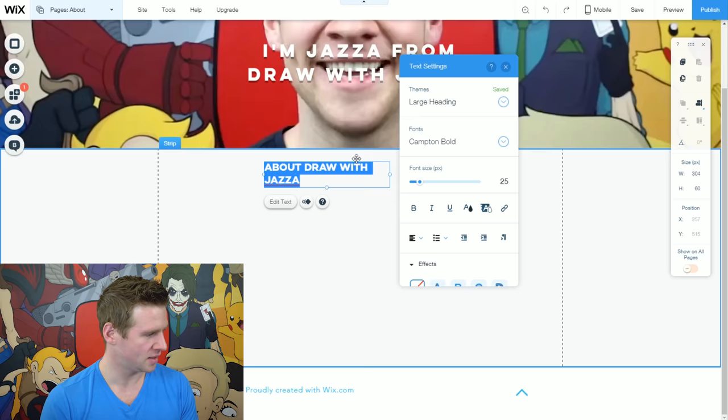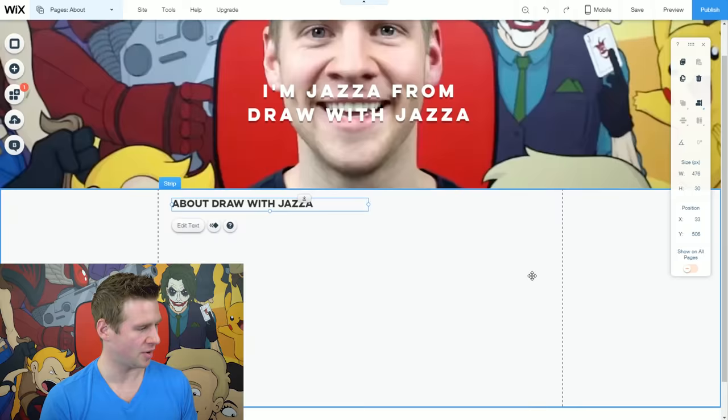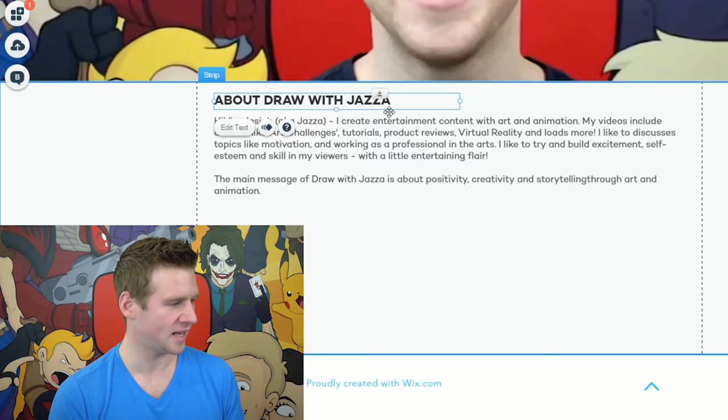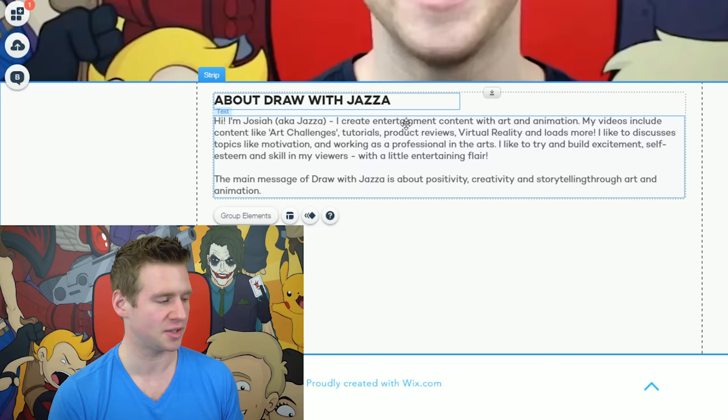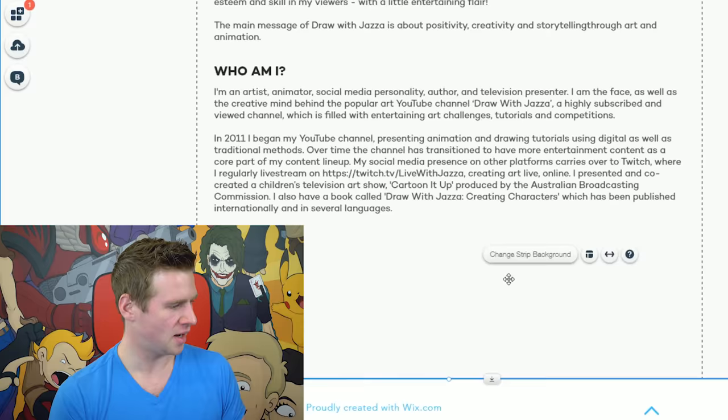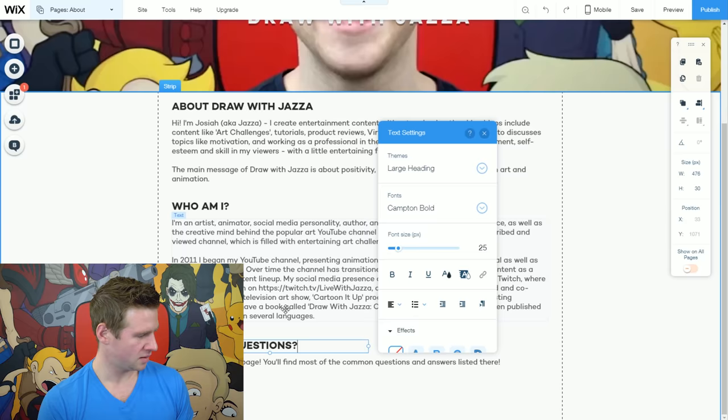I'll drag the heading across and anchor it to the left — we have a title 'About Draw With Jazza.' Let's add some text, click and drag, and fill in a paragraph of text. I'll have a few little subsections by shift-selecting both, copying and pasting, dragging the pasted element down, and making my text alterations. Underneath these I'm going to add a bit of a link to my FAQ page, so if people have more questions it leads them there.